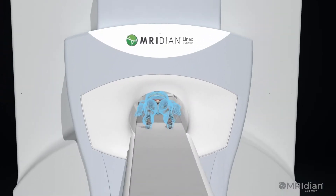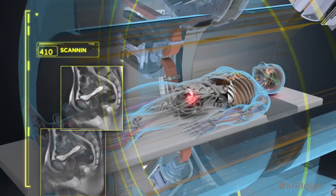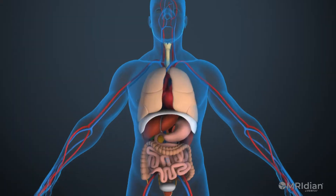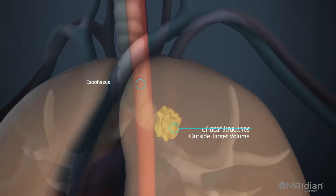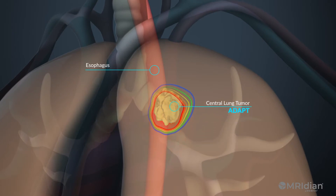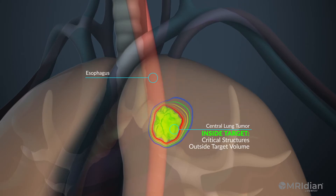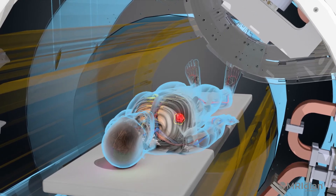With Meridian's SmartAdapt software platform, clinicians are able to generate daily on-table MR setup scans in seconds and leverage high-contrast, high-definition detail to detect and rapidly reshape dose delivery to accommodate the subtle anatomical changes that occur each day throughout the course of treatment, all while the patient is in the treatment position.